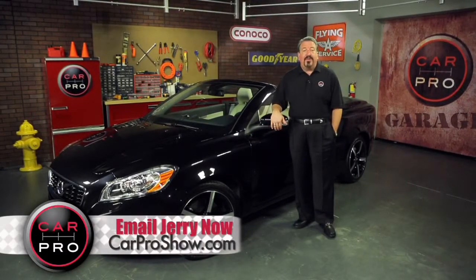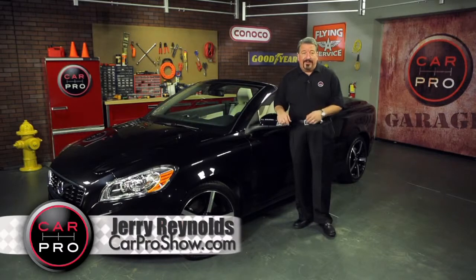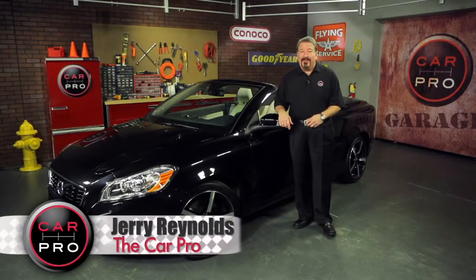Catch me on the radio Saturday in Dallas-Fort Worth, Houston, San Antonio, Austin, Los Angeles, Sacramento, Lubbock, Phoenix, and San Francisco. Check the website itscarproshow.com for show times and details. I'm Jerry the Car Pro — have a great week.